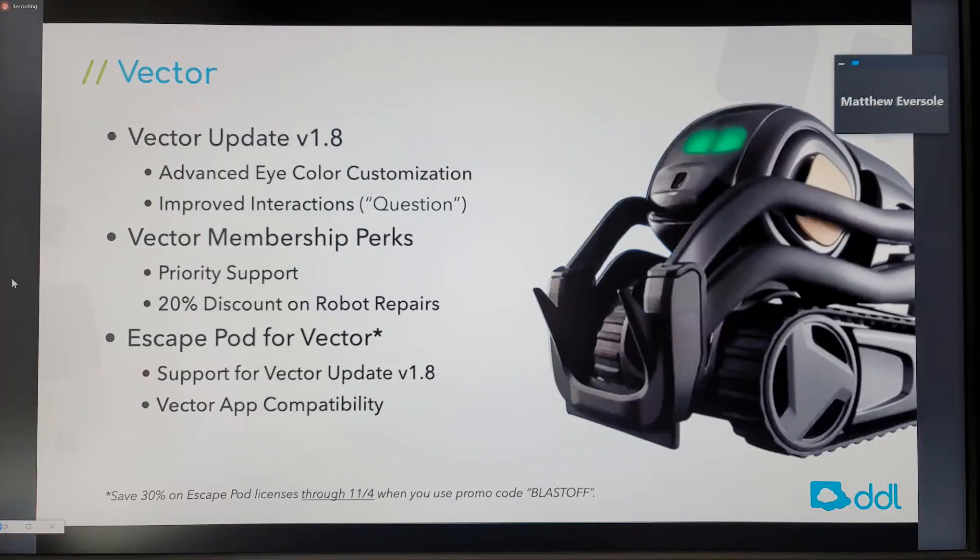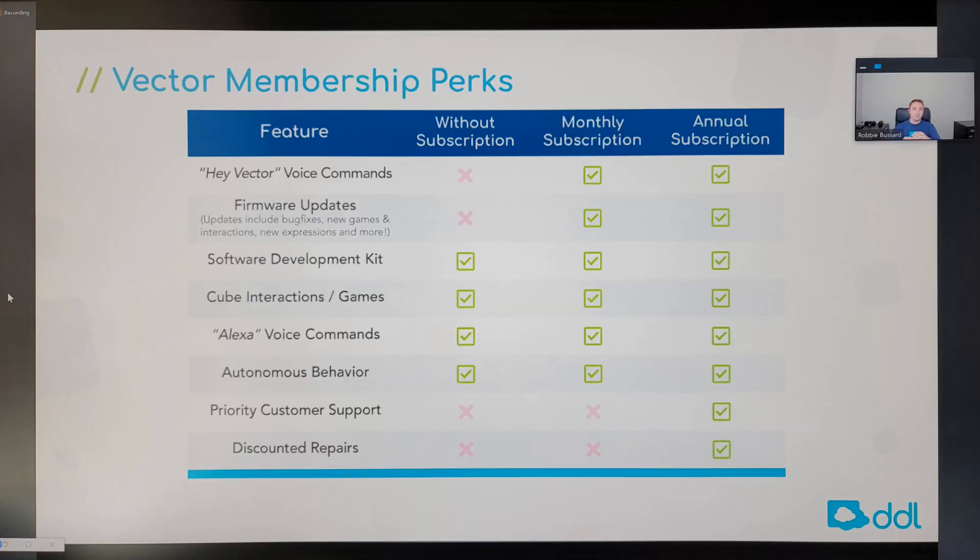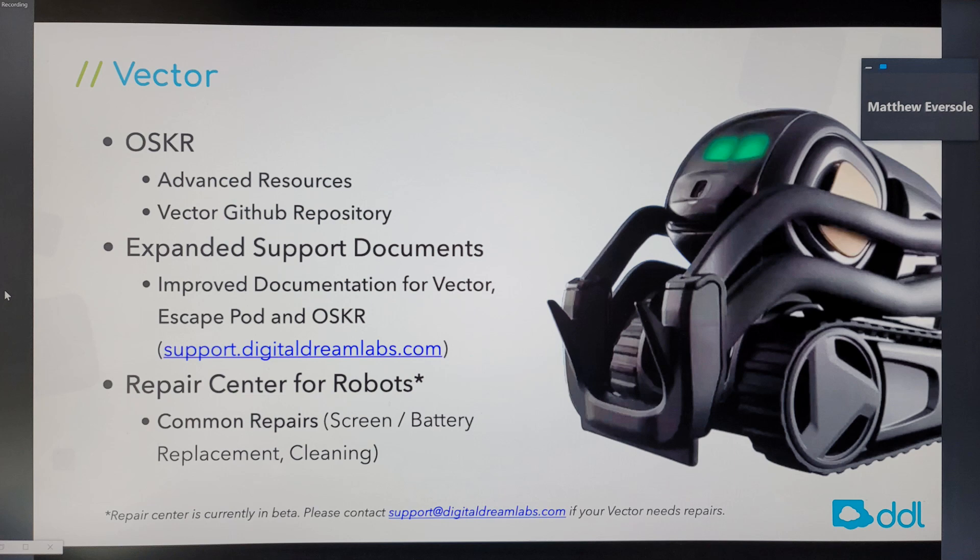They briefly talked about Vector 1.8 from the recent firmware update. There is now a slider in the app where you can change the color of Vector's eye to a very precise color. They also talked about Vector membership perks — priority support and discounts — and they showed a chart of perks for monthly versus annual subscriptions. They're still working on the Escape Pod. They covered OSKR briefly, and there is a repair center for screen replacement, battery replacement, and cleaning.